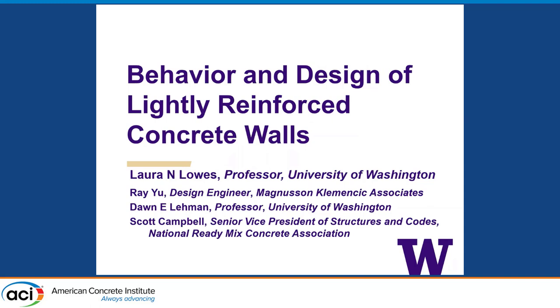I think this is actually working out perfectly. My talk is kind of a balance between the two, and I'd like to start out by acknowledging that this work was done in collaboration with a number of people. Ray Yu was the master's student at University of Washington that did most of the work, with advice from me and my colleague Don Lehman, who's a professor at University of Washington, and also Scott Campbell, who is a senior vice president of structures and codes with the National Ready Mix Association.